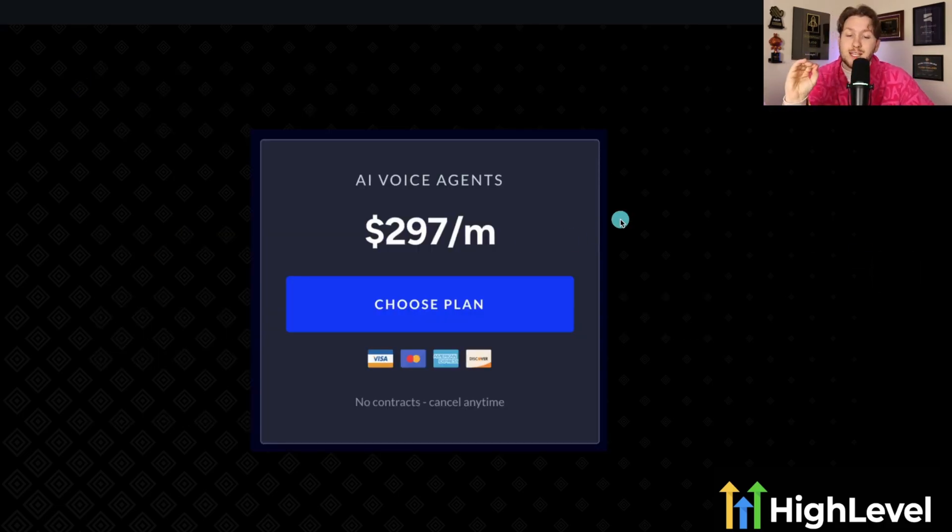You can sell AI voice agents anywhere from $297 a month to $1,000 per month. To start out, charge on the cheaper side, but you can do simple math with the client: if you're paying this person $2,000 a month, just pay me $1,000 a month — 50% off, and we'll work way longer hours. To them it makes easy mathematical sense, and you can sell it.